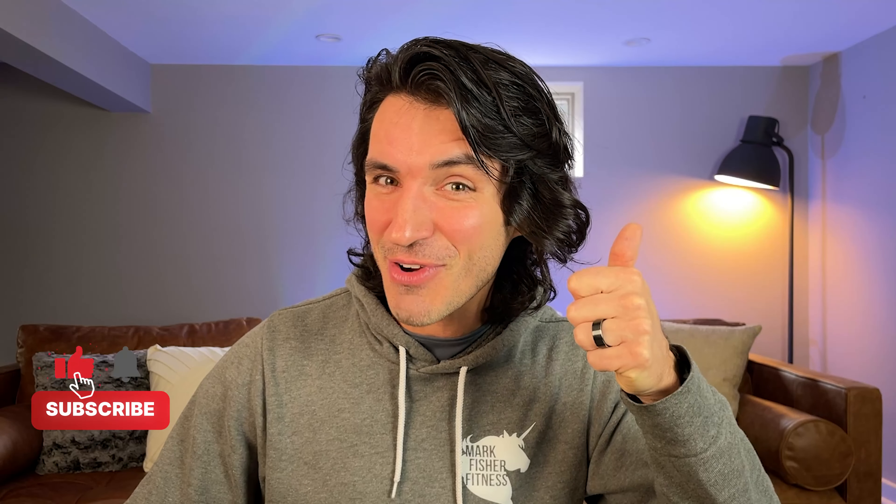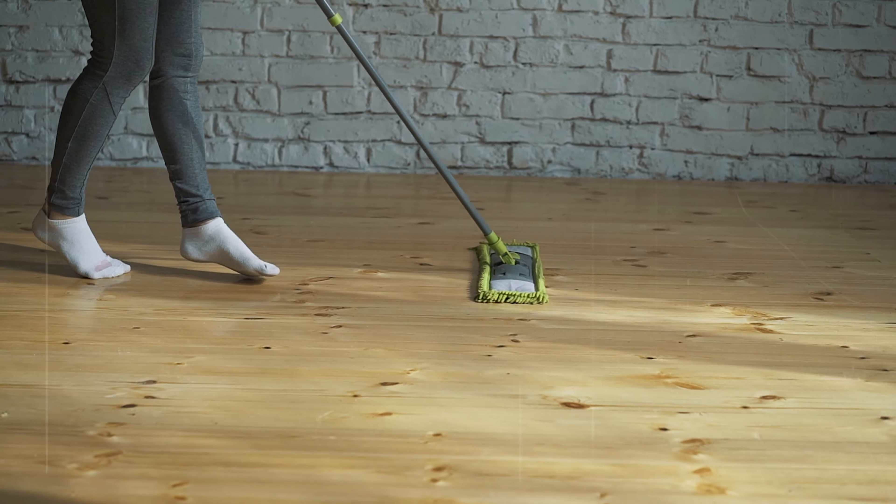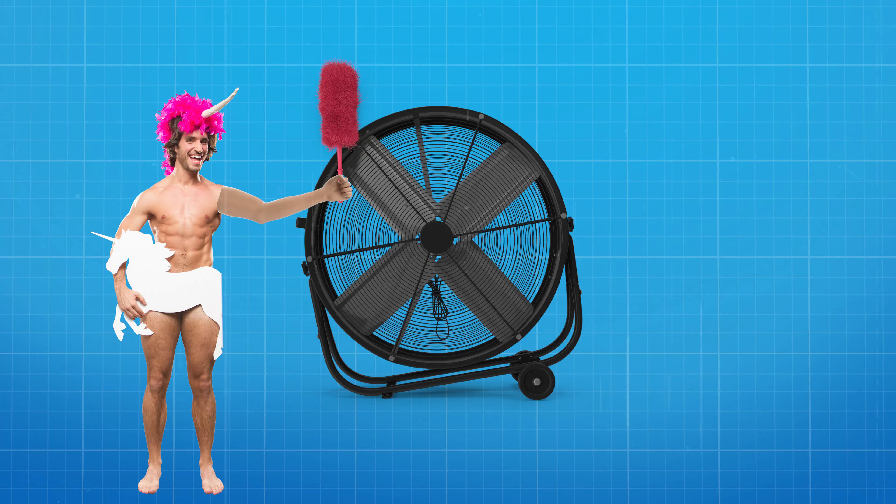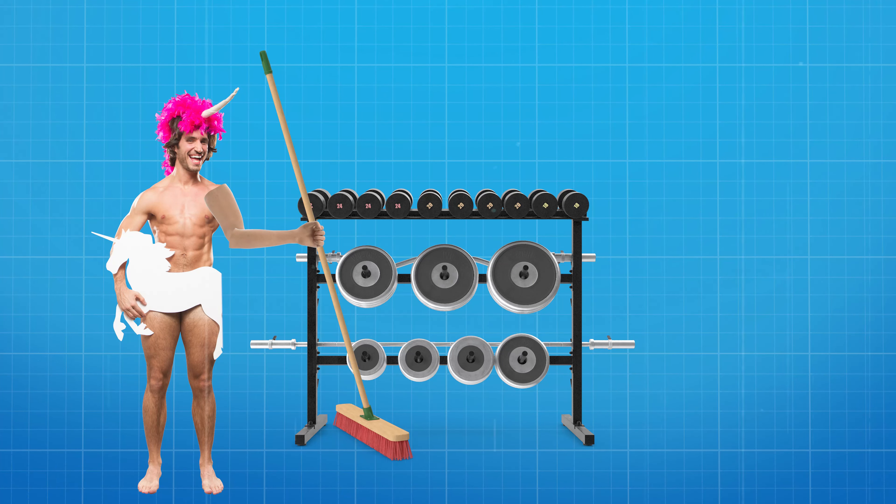Outside of the regular cleaning — whether that's happening multiple times per day or no less than every other day — you also need to do periodic deep cleans, really getting in there. If you've got those big fans, they're going to need to be cleaned. You do need to scrub underneath the dumbbells sometimes. Bathrooms, and certainly if you have showers, are places that really, really benefit from some meaningful love and some real elbow grease.